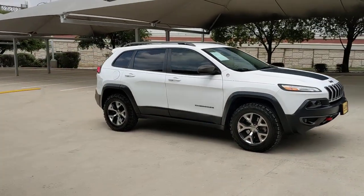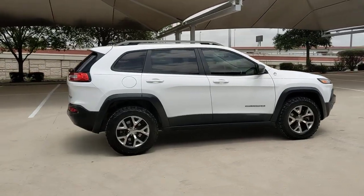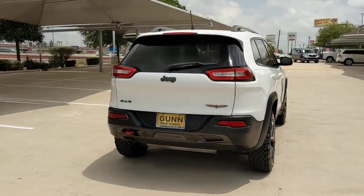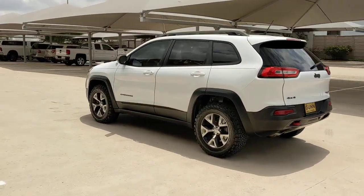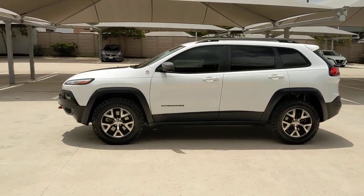Take a moment to check out the 2014 Jeep Cherokee. This vehicle still has fewer than 90,000 miles on the clock, so it won't last long. Explore your world with confidence in the Cherokee. Its premium features keep you comfortable, while its rugged capability takes you wherever the road, or trail, leads.